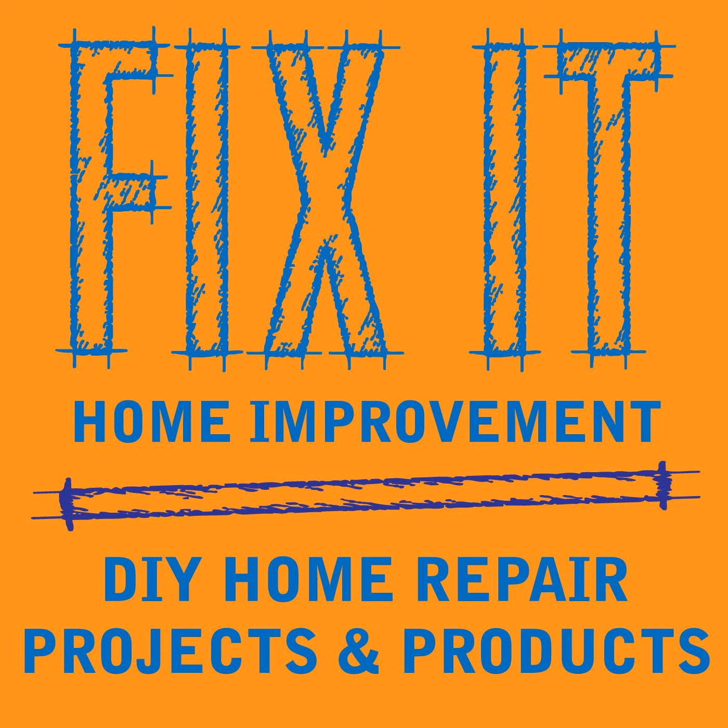Welcome to Fix-It Home Improvement, covering projects that every homeowner should know and great products for home and garden. Hi, I'm JC, and this is where we share weekly home improvement tips. I'm here with my co-host, Cindy. Hello, JC. Hi, Cindy.